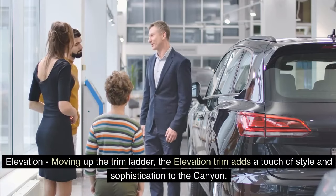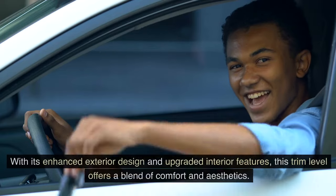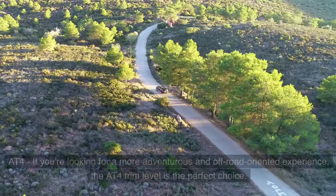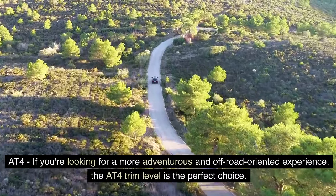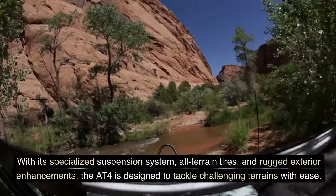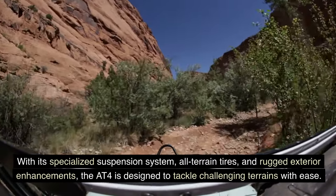The Elevation trim adds a touch of style and sophistication to the Canyon, with enhanced exterior design and upgraded interior features, offering a blend of comfort and aesthetics. For a more adventurous and off-road oriented experience, the AT4 trim level is the perfect choice, with its specialized suspension system, all-terrain tires, and rugged exterior enhancements designed to tackle challenging terrains with ease.